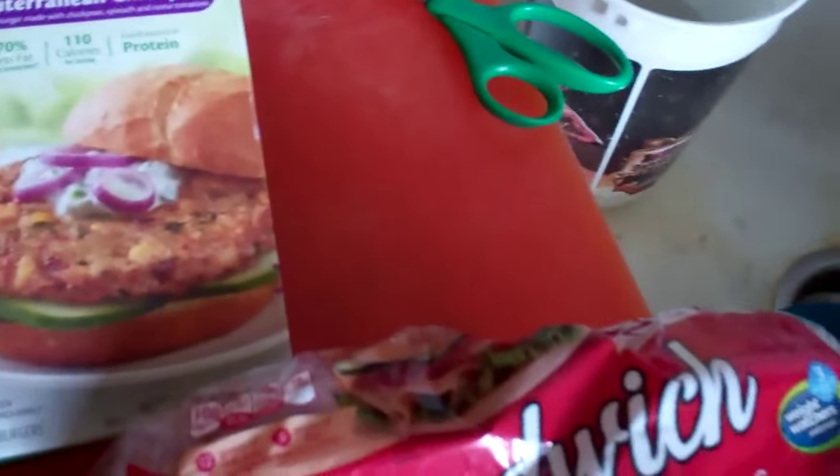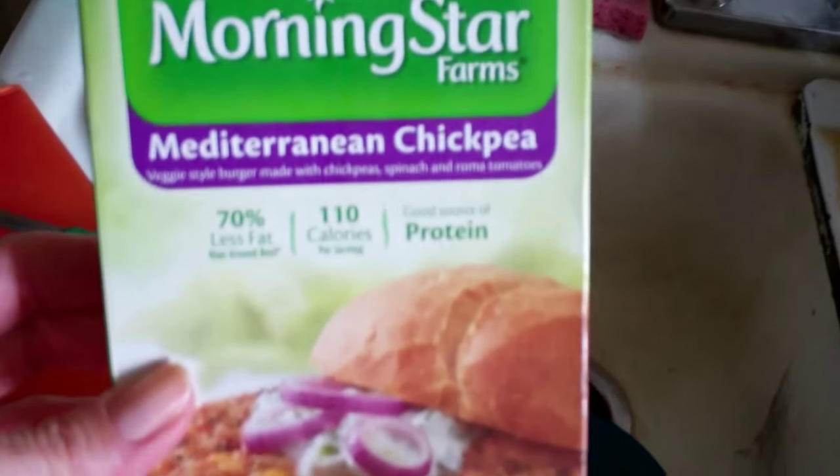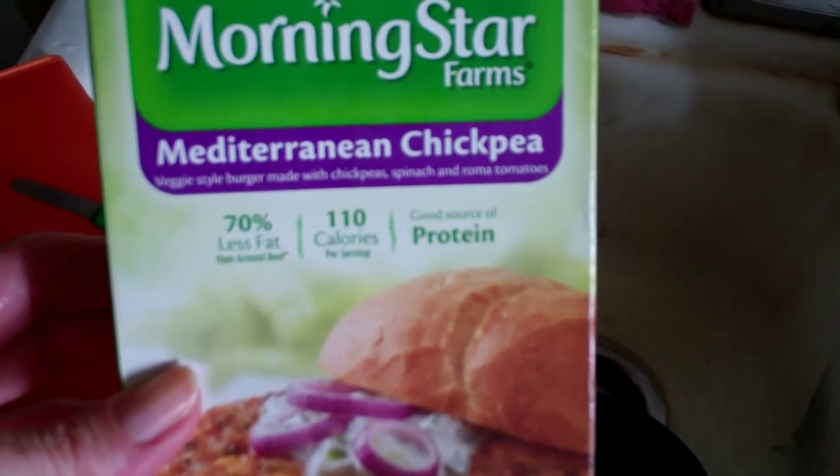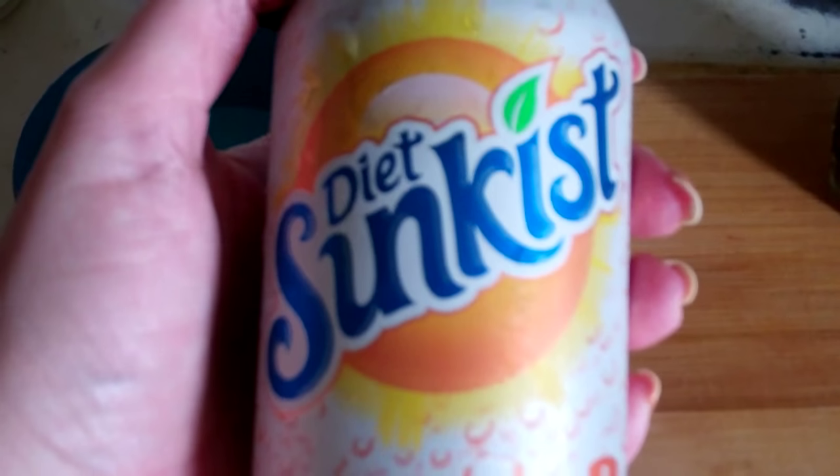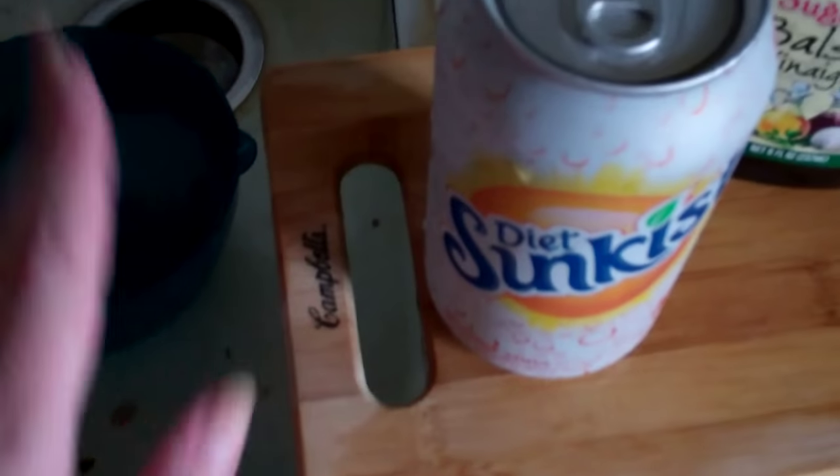I also take out my MorningStar Mediterranean Chickpeas — it's 110 calories — to defrost because that'll be the dinner feeding. These are the sandwich thins I use when I make that sandwich. I'll show you the boxes and packaging now just in case I forget later. And of course here's my beloved can of Diet Sunkist Soda, which I'll be having with lunch.